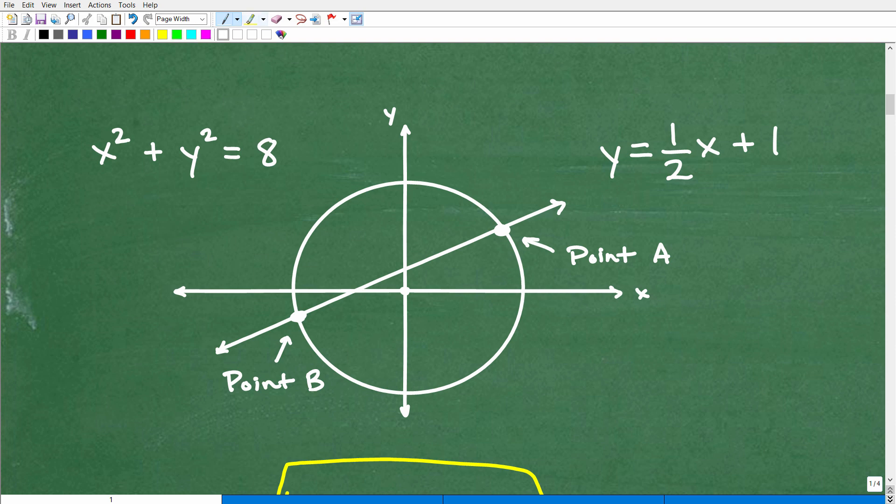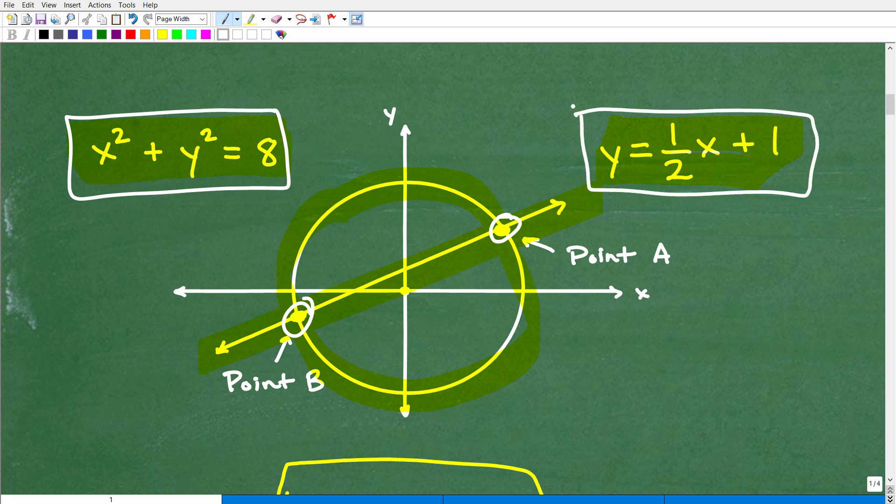Here is our equation for the circle. I'm not going to get into the equations of conic sections — I'm just telling you this is the equation that represents this circle. And here we have the equation of this linear line. We're looking for these two points of intersection. You want to be thinking about those skills you learned in Algebra 1 or pre-algebra. I'm going to give you a hint: try to use the substitution method.